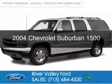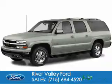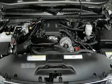This is a used 2004 Chevrolet Suburban, powered by 4-wheel drive, a 5.3 liter 8-cylinder engine, and a 4-speed automatic transmission.